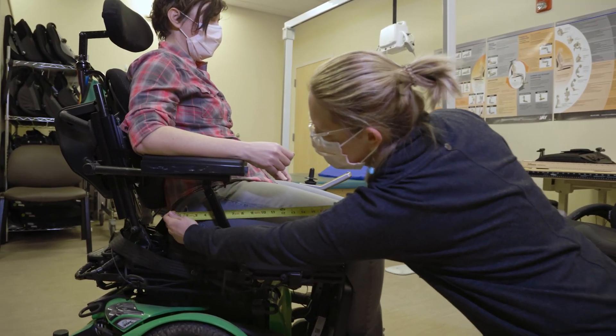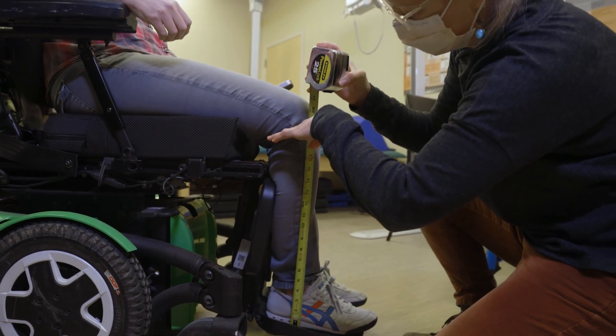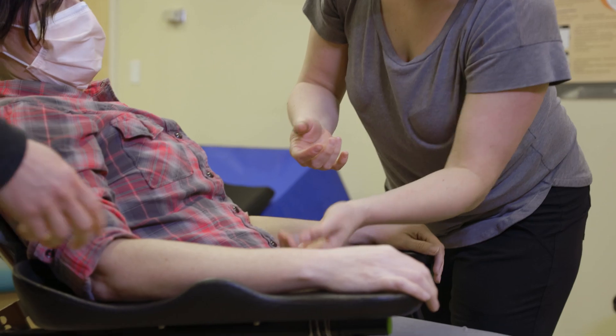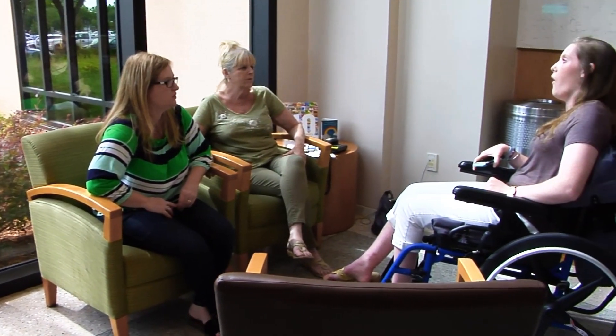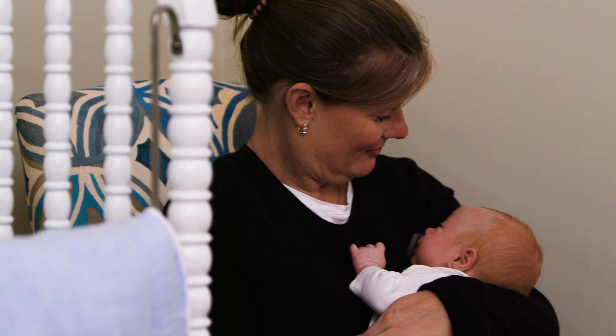Chairs that don't properly seat or support a person can cause significant pressure wounds or orthopedic problems over time. We focus on every aspect of the patient's day, from the time they get up to the time they go to bed — whether they're a student who needs mobility in the classroom or on campus, or a parent who needs to access their children's crib.